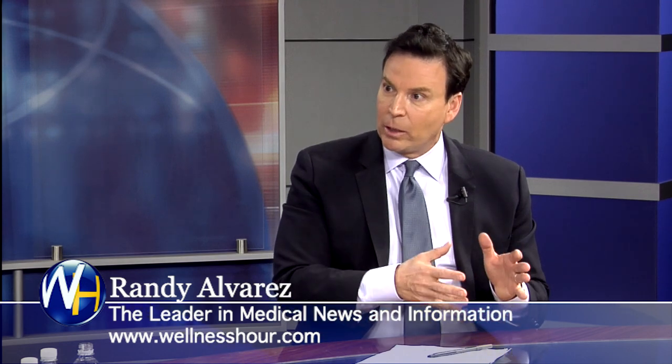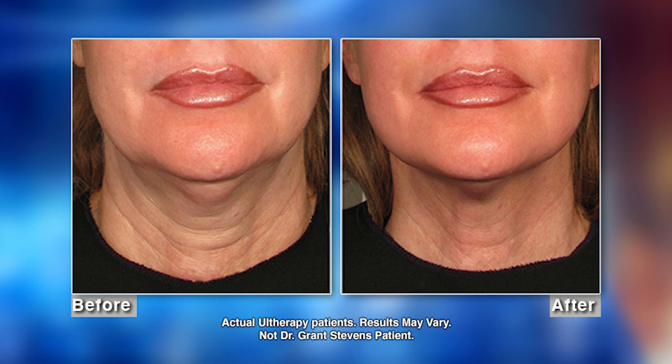You have photos of some of the results from this Ultherapy treatment — from the manufacturer and your own photos. These patients have all cleared themselves. Let's take a look. I want you to look at her neck — look how nice it is. The Ultherapy has tightened the neck and gotten rid of the wrinkles. That's what you can expect.